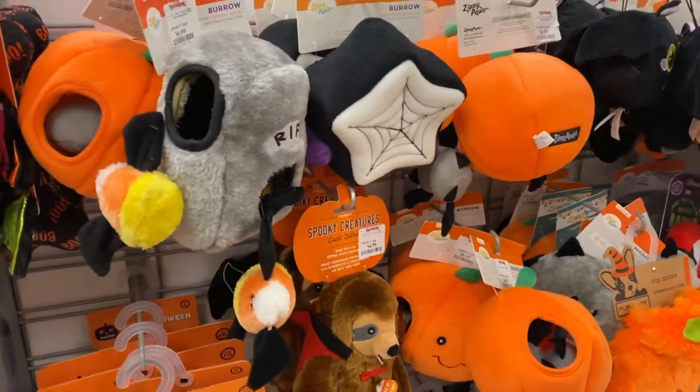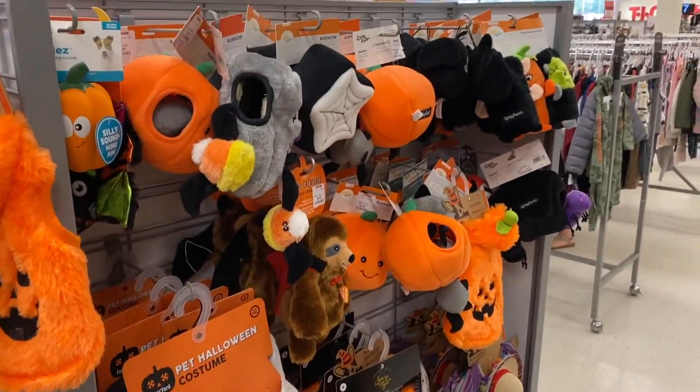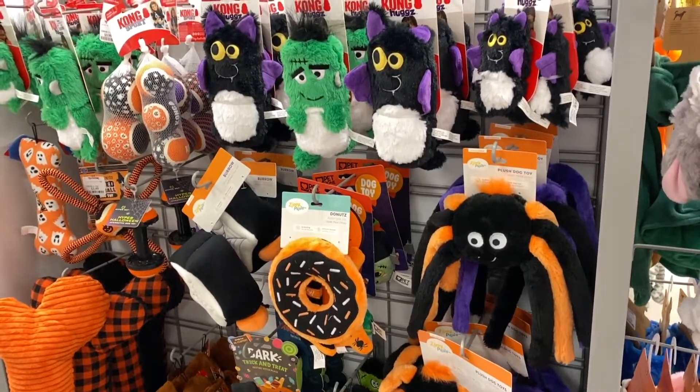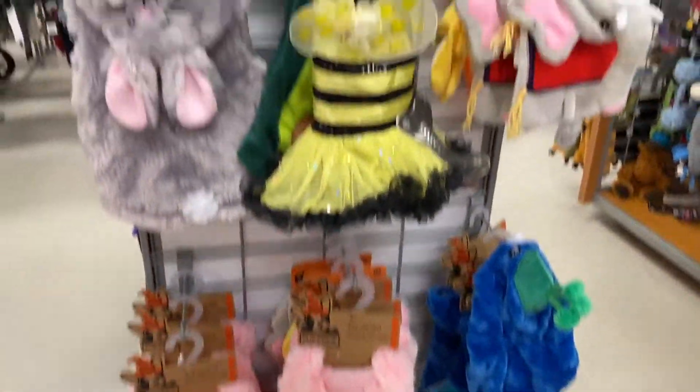They have another pumpkin, and that's it for costumes. They also have tons of Halloween toys for your dogs — squeaky, spooky, they even have a little ghost. So these are the Halloween costumes for your pets at TJ Maxx. Comment below which costume is your favorite!